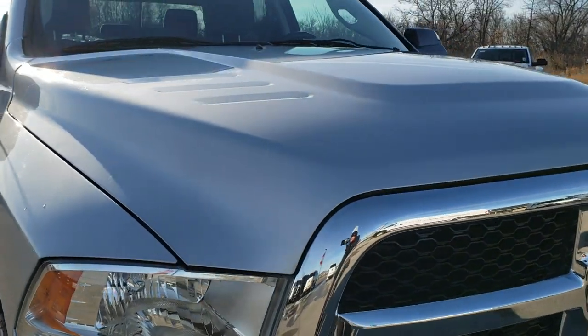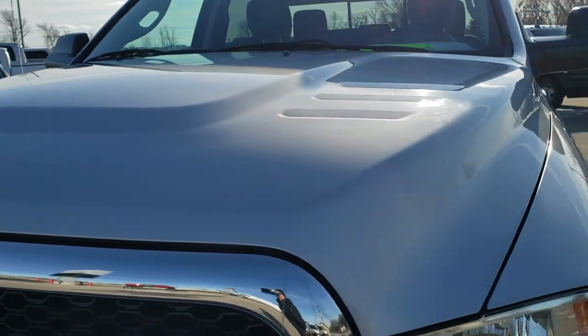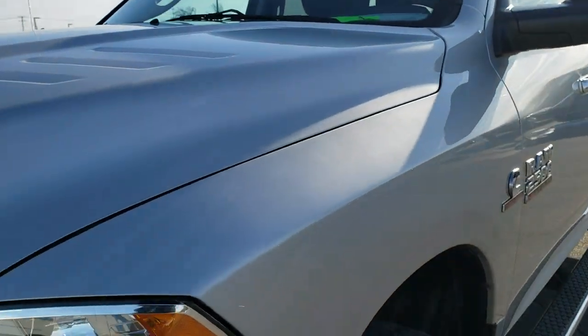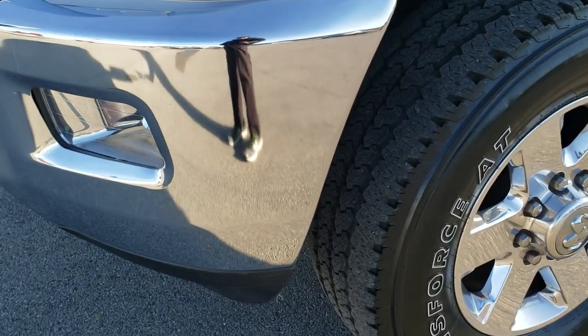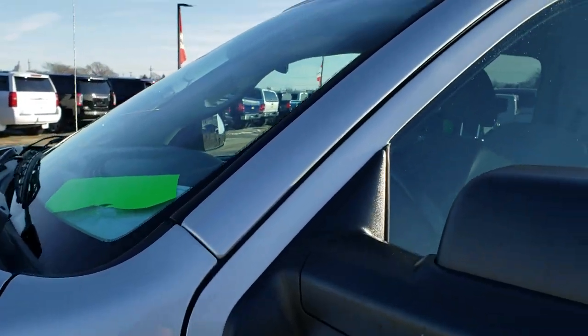This truck has the 6.7 liter Cummins diesel and has been fully safetied and inspected by our service shop. It has a fresh oil and filter change, all the fluids have been checked and topped off, and this truck has been gone through mechanically 100% and is 100% ready to go.